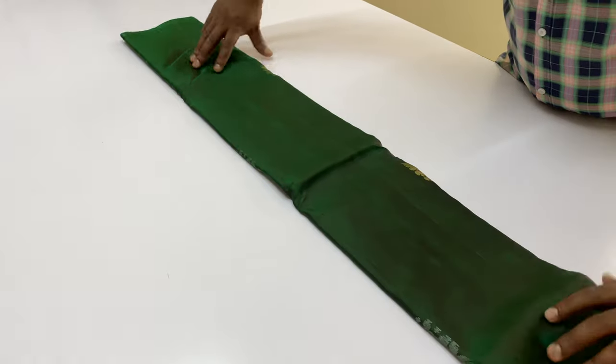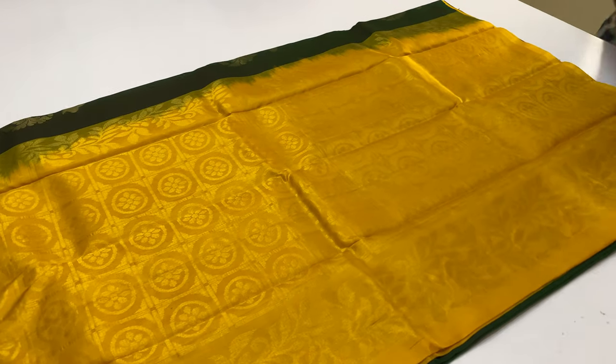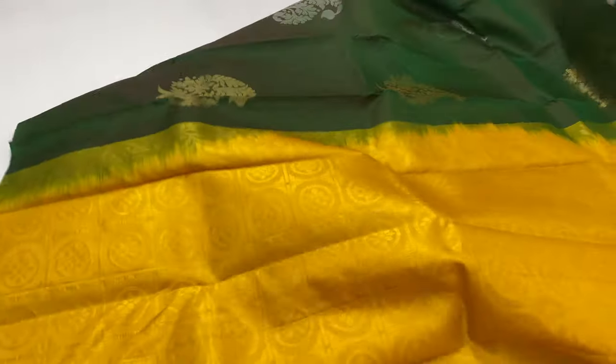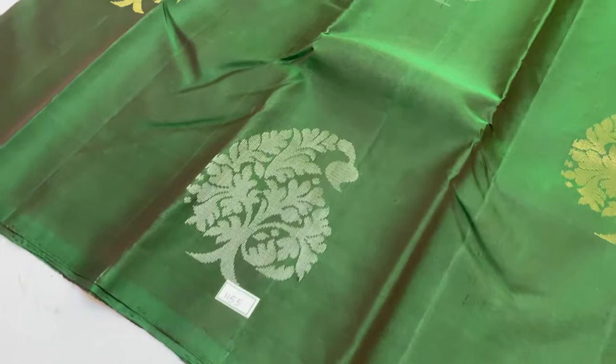First series, body of the series: Bottle Green. Pallu and blouse: Yellow color. Full and full gold tested sari — we will see the body. The top of the body is silver and gold. The sari code is 1115.